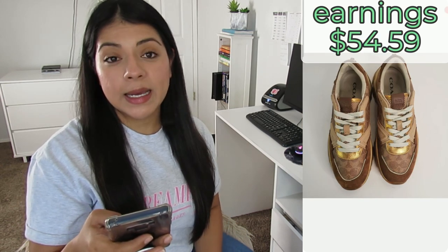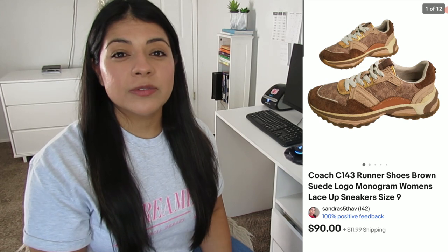Number five: on eBay I sold a pair of Coach brown suede monogram logo women's lace-up runner shoes. They sold for $74.19 including shipping, my final earnings was $54.59, and these were listed for four days. I've sold several of these trainer-type shoes from mid-tier designer brands — mostly Michael Kors, and some Steve Madden as consignment items. These I found at the thrift store marked at $15, I took the chance after checking comps, and in the end it was really worth it because I was able to double my money.